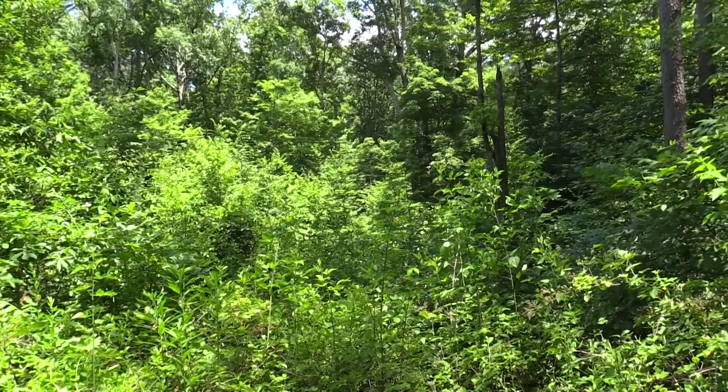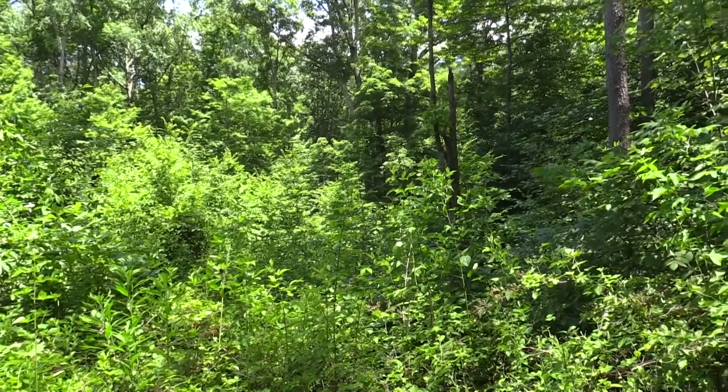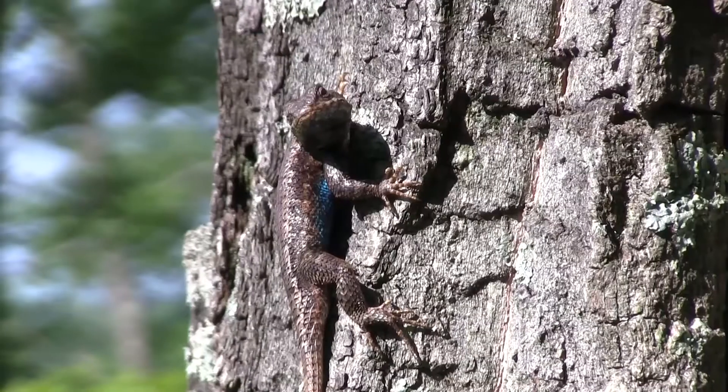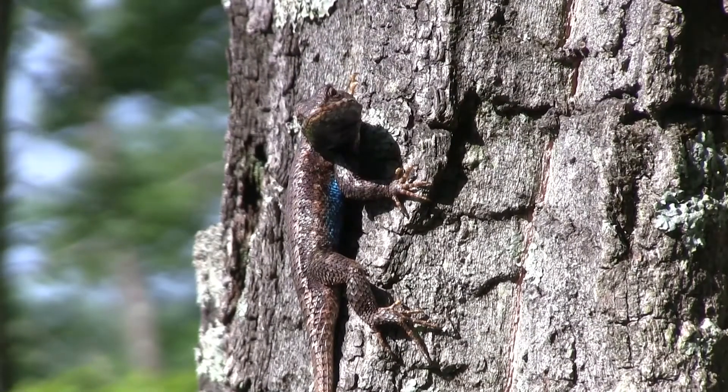Young forest habitats — areas of forest 20 years old or younger — have become rather rare on the Indiana landscape as our forests have aged and matured. And yet, young forest habitats are an important part of wildlife habitat for several different species.